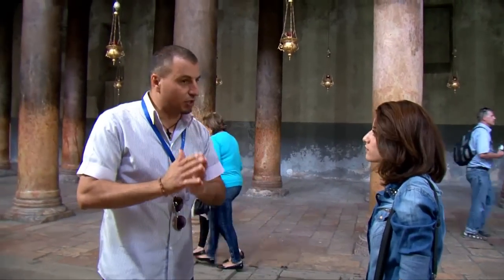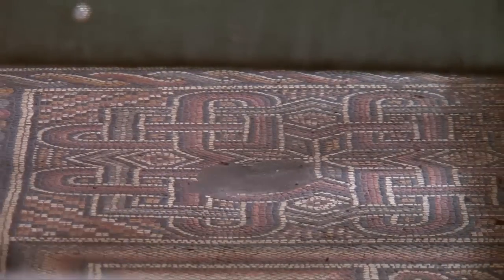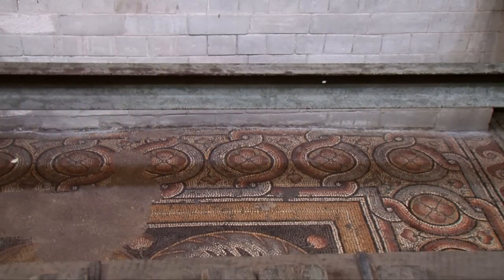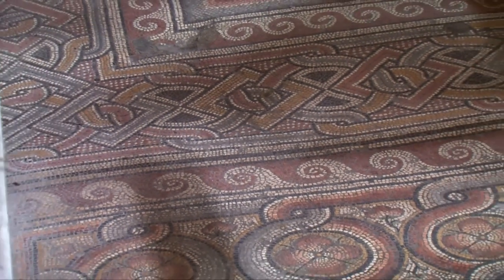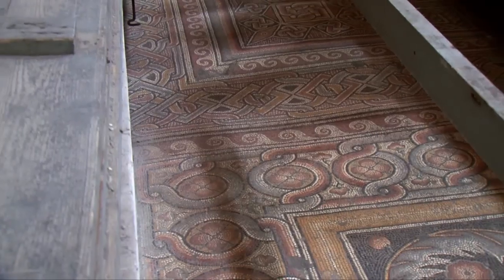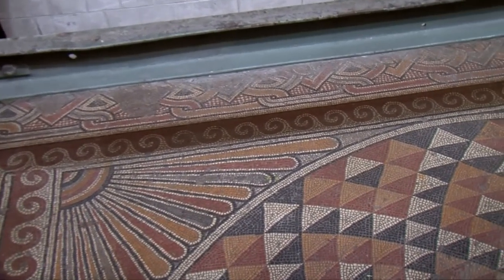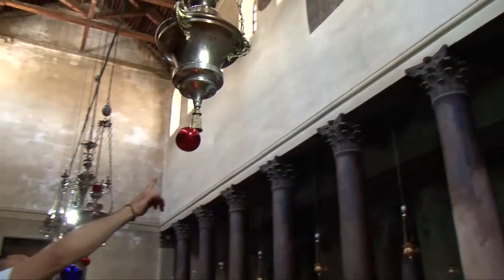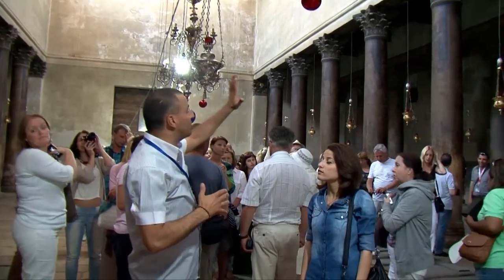The construction is really from the 6th century, but once you look here you'll see the original mosaic of the Helenian church. This is a very typical Byzantine mosaic, about 1,700 years old. This mosaic was found in 1934 — only last century, and even accidentally — they found it while doing some renovation. This mosaic that you see on top here is what's left, because before, almost everything used to be covered with mosaic.